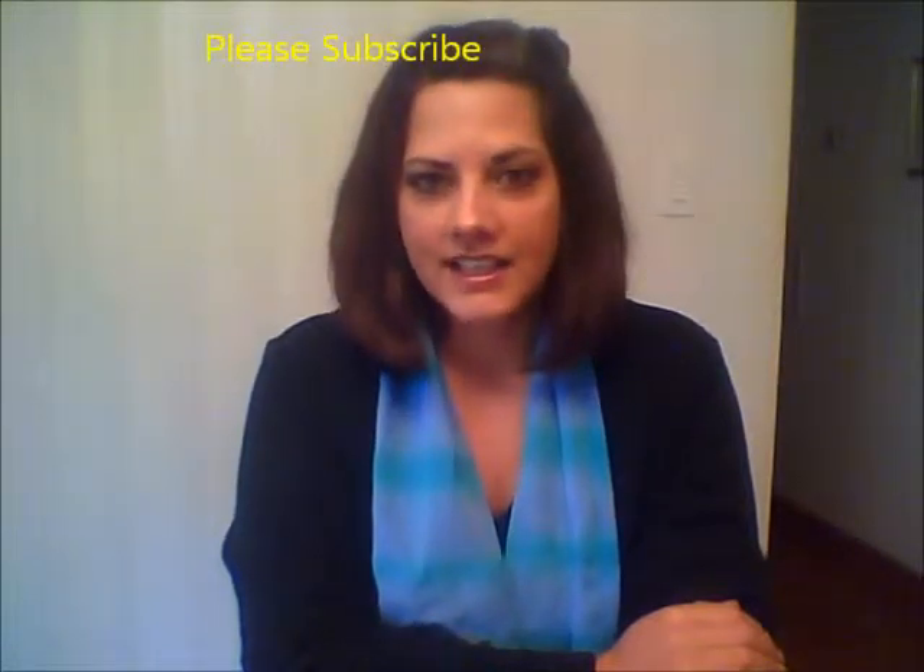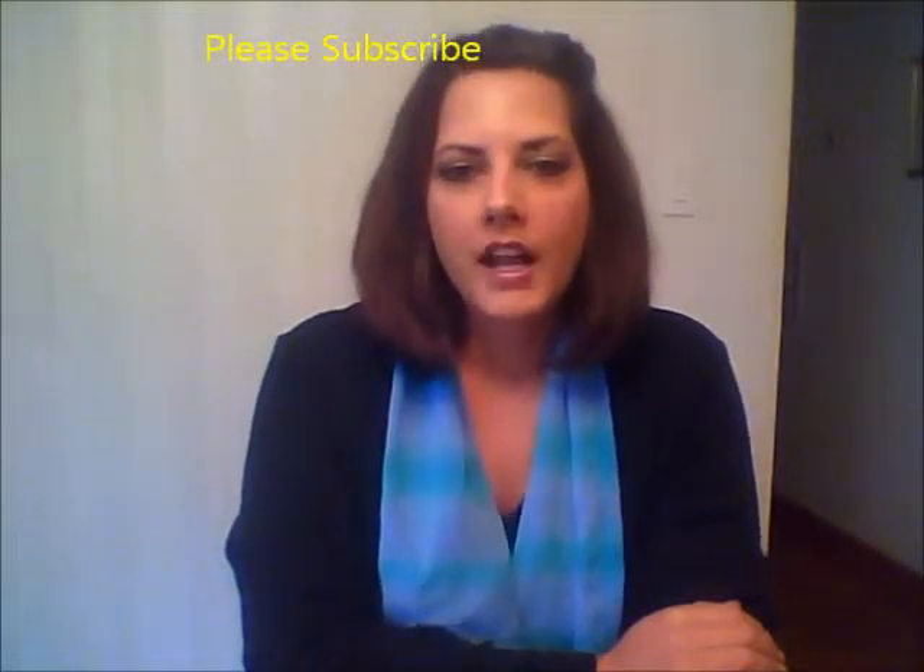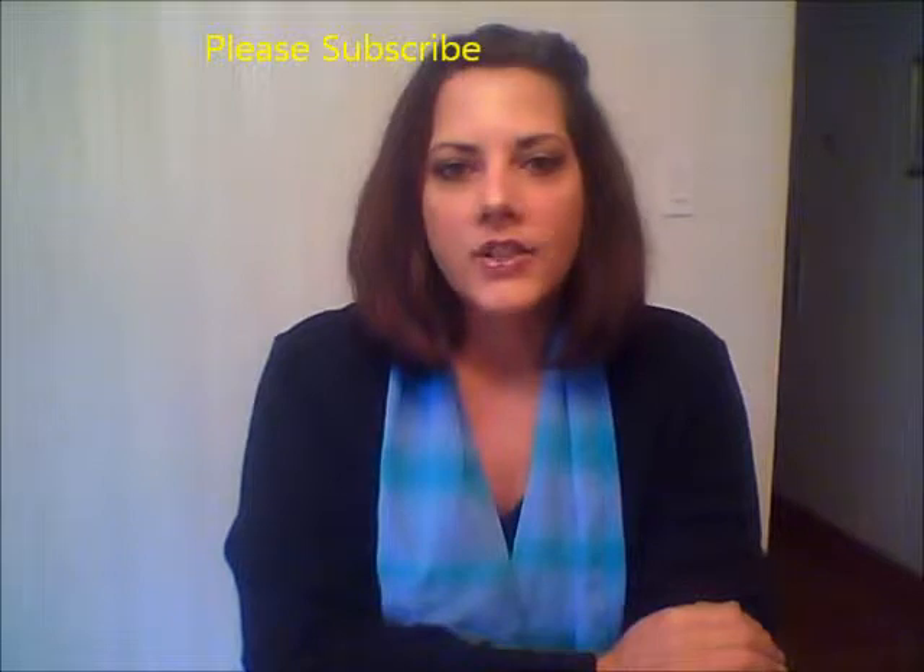Welcome back, guys. I'm so glad you could join me today. This is just going to be a quick video to give you some basic timelines and some things to consider when it comes to our makeup products. I do have some notes here, so I'll try to be as brief as possible and just give you some basic information.